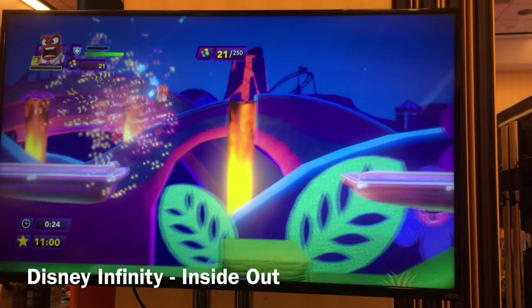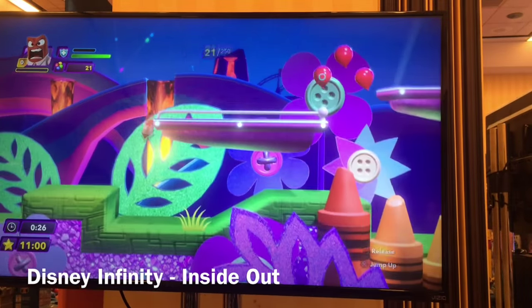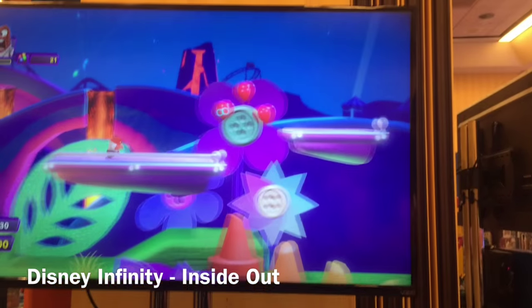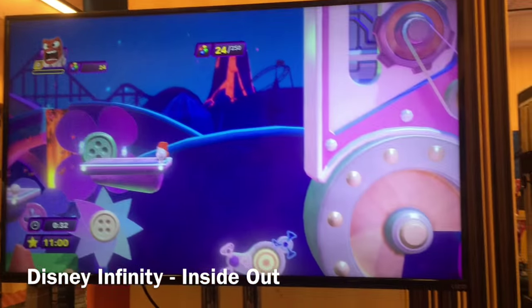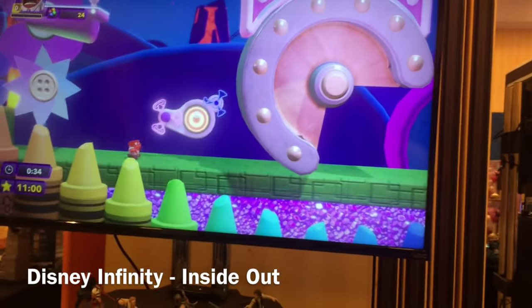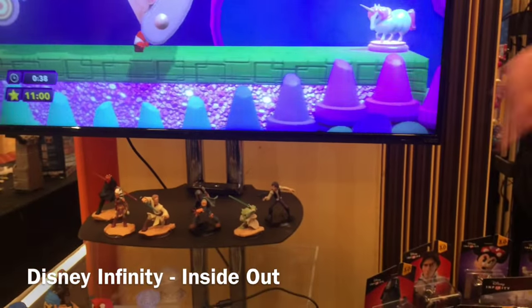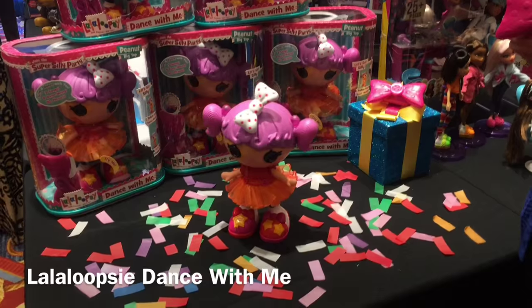Next I have the Disney Infinity Inside Out and Star Wars expansion packs. What I really like about both of these packs is that they included female characters. I know lots of little girls who love Disney Infinity, so it's a lot of fun for them to get to play cooperatively in a game like the Inside Out Adventure.